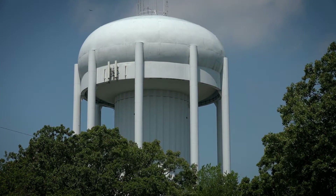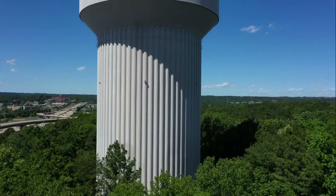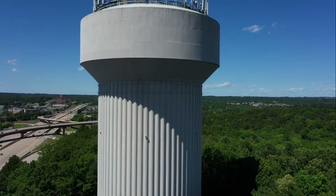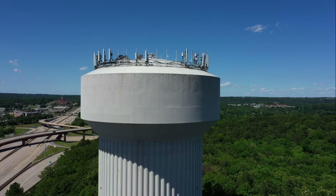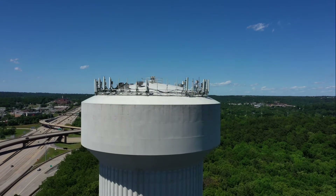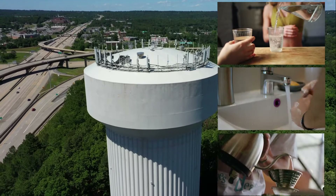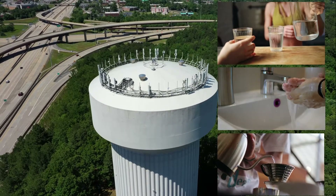Central Arkansas Water is proud to provide our customers with the safest, highest quality drinking water possible. Our dedicated staff, along with our cutting-edge technologies and forest-to-faucet approach, ensure delivery of some of the best water in the country to almost half a million people every day. Central Arkansas Water is happy to serve you and your families.